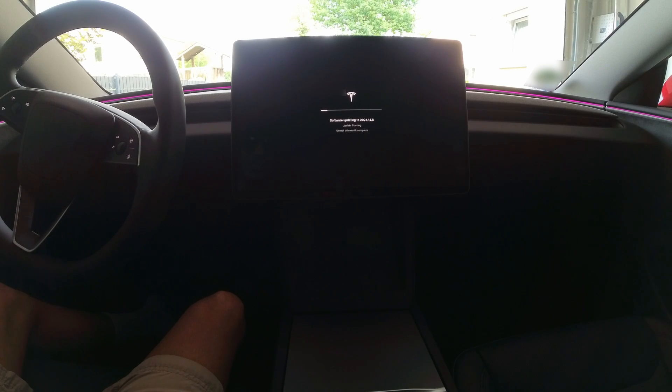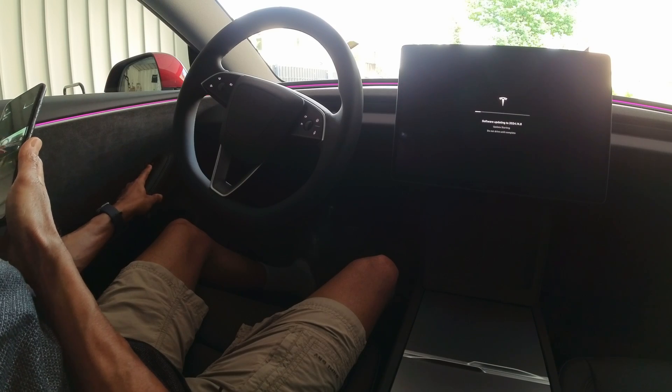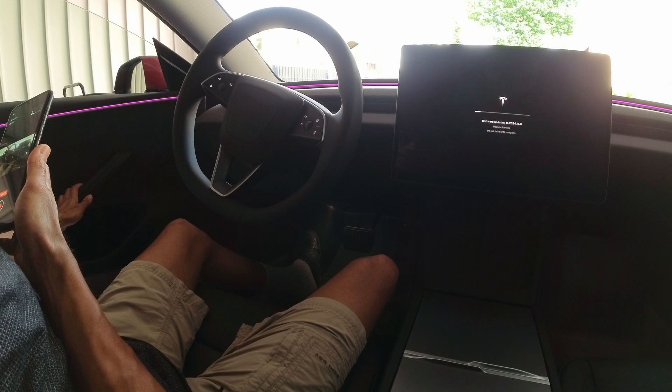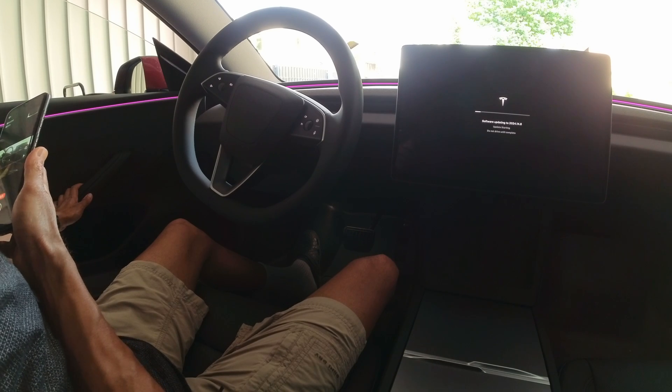It says underneath the message: update starting, do not drive until complete. Should I try opening the door? I'm not so sure — I think I'll just sit through for another five to ten minutes. That's good — it did allow me to open the door during the software update.